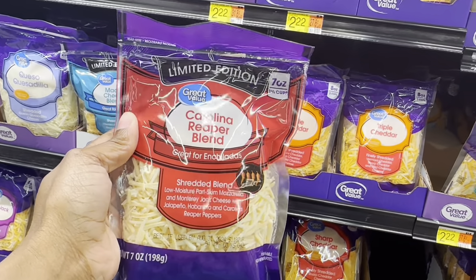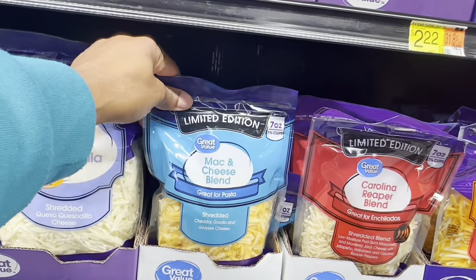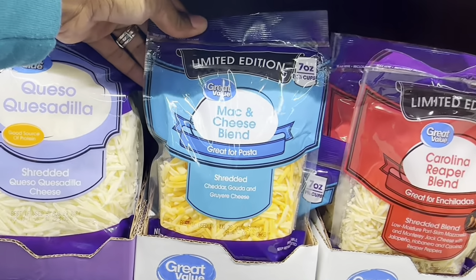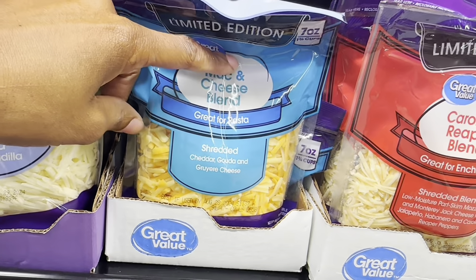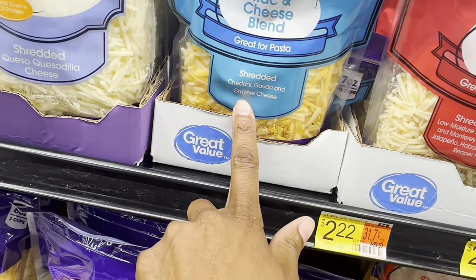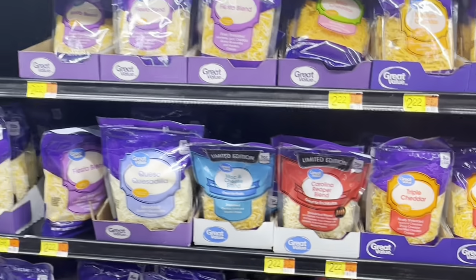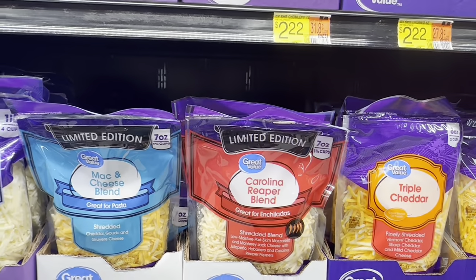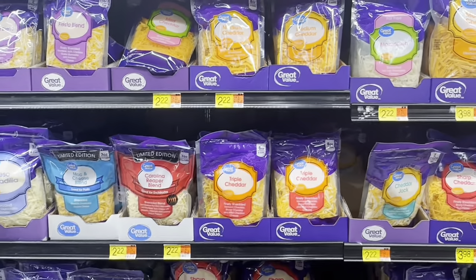That Carolina Reaper cheese looks really hot — I'm not going to mess with that. They also have a limited edition mac and cheese blend with shredded cheddar, gouda, and another cheese I can't pronounce. I'm not getting either of those limited edition cheeses. I'm going to stick with my regular medium cheddar and grab the fiesta blend today.